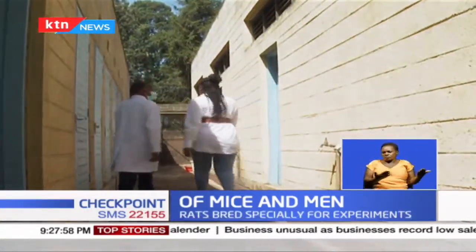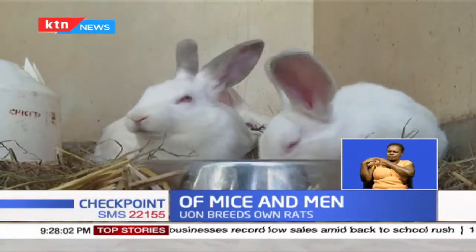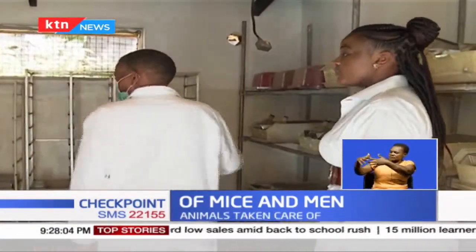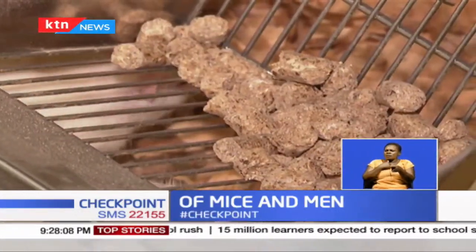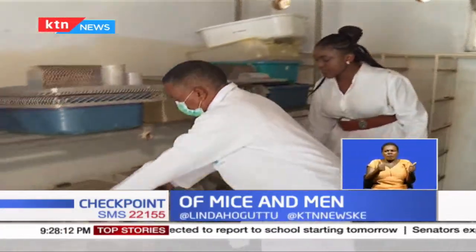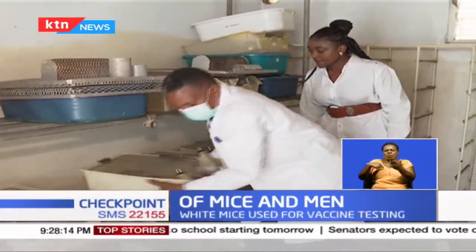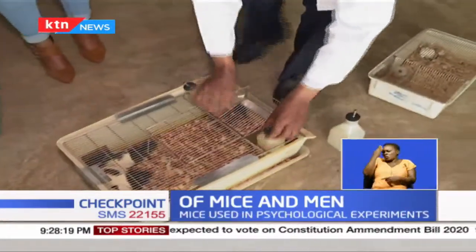Welcome to the School of Biological Sciences. Professor Jacques Kabaru is in charge of the animal house. These are cages with rats in them. It is clean and well-maintained, and looks nothing like what I had in mind. This particular room hosts different types of rats and mice.